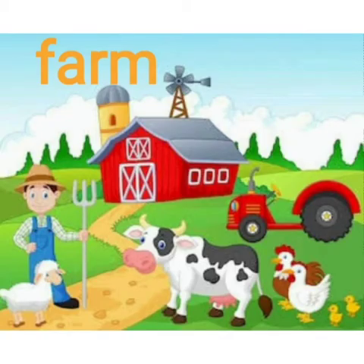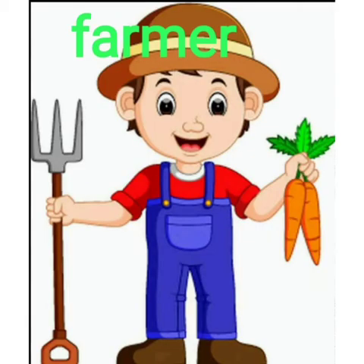This is a picture of a farm and you can see so many animals. There's a cow, then there's a tractor standing there. You can see the cock, hen, chicks, and a lamb. This is the picture of a farmer — he is the owner of the farm. He is holding two bright orange carrots and a rake, which he uses in his fields.